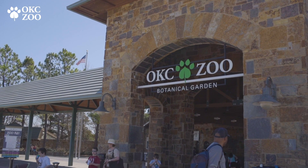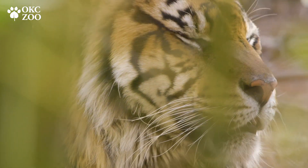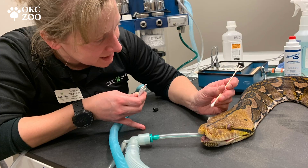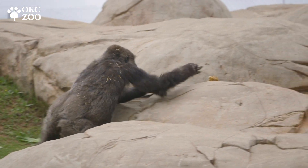Here at the Oklahoma City Zoo, it's really important for us to make sure that we take good care of our animals throughout their entire life — from birth, throughout their geriatric years, and until death. It encompasses routine preventative health care, making sure that they have excellent nutrition, something that they don't really have to hunt for like they would in the wild.